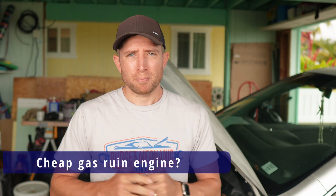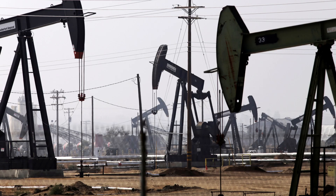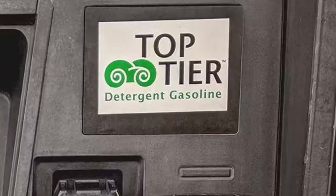Our next question: will buying cheap gas ruin my engine? Generally, gas is all coming from the same place. What makes it different from station to station and brand to brand is the additives in that gas. The EPA requires companies to put in a minimum number of additives and cleaners to keep your engine running efficiently and cleanly. But the big brands have their own secret concoctions that go above and beyond EPA requirements — and that's where you get your top tier gases.